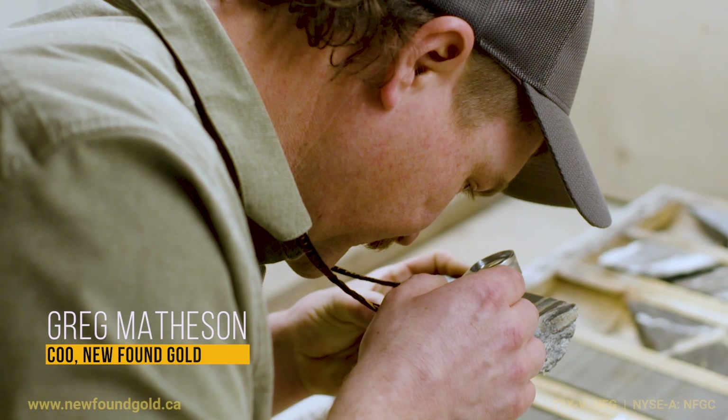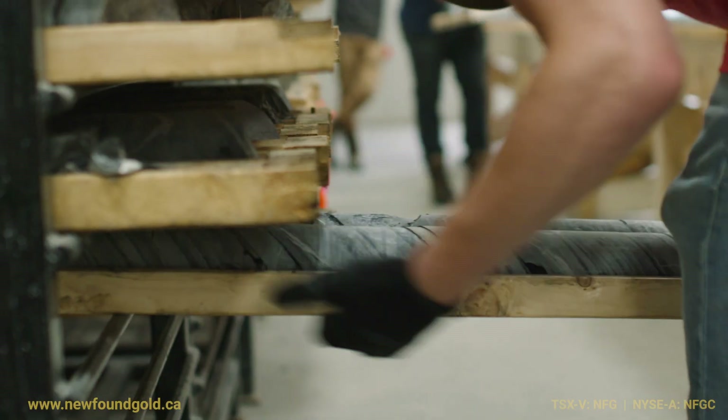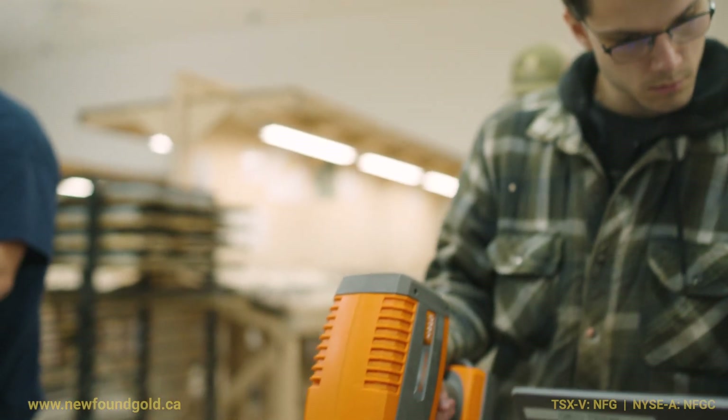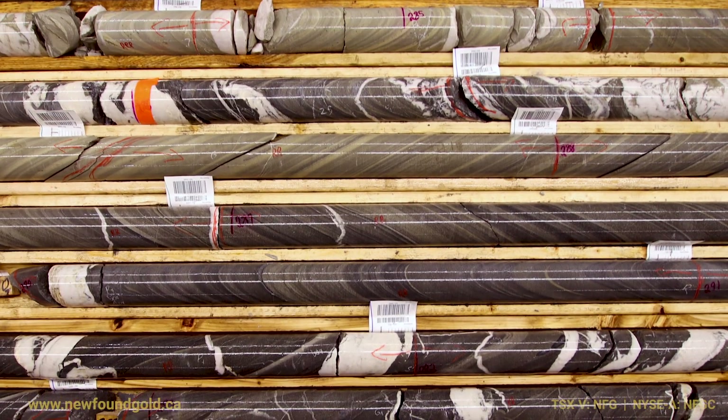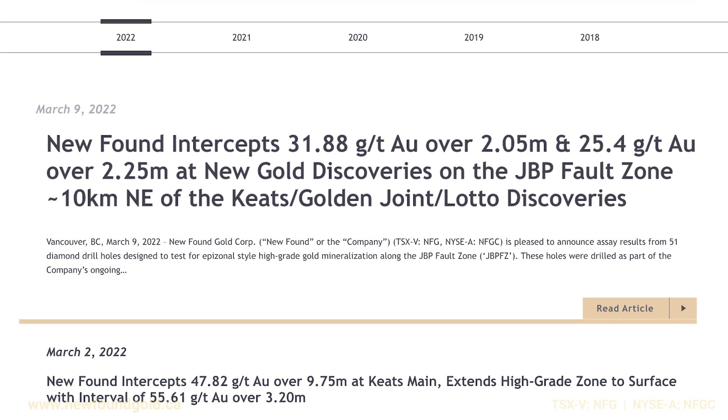Hi, I'm Greg Matheson, the Chief Operating Officer of Newfoundland Gold Corp. We're here at the core facility for our Queensway project, located in central Newfoundland. Today we're going to take a look at the JBP drill cores that we recently announced on March 9th of 2022.